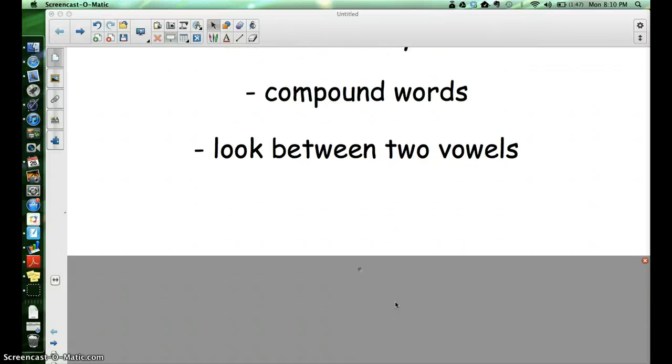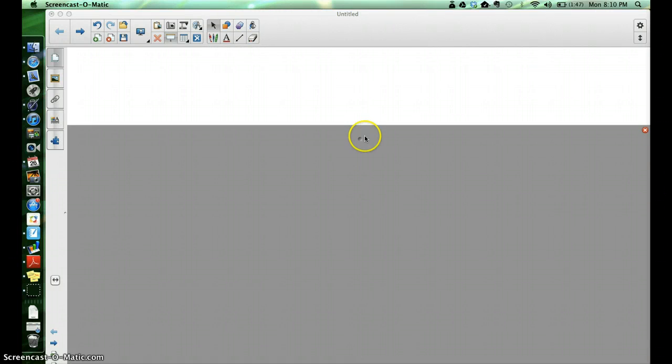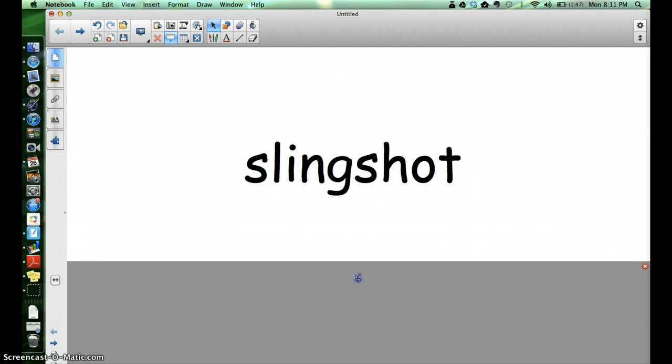Let's go ahead and look at a multi-syllabic word. This is a word that has two syllables. If you clap out slingshot, you will hear two claps in there. I'm going to go get a tool to mark this word. I see that the word is slingshot, and this is a compound word, because if you look, you can see two small words.